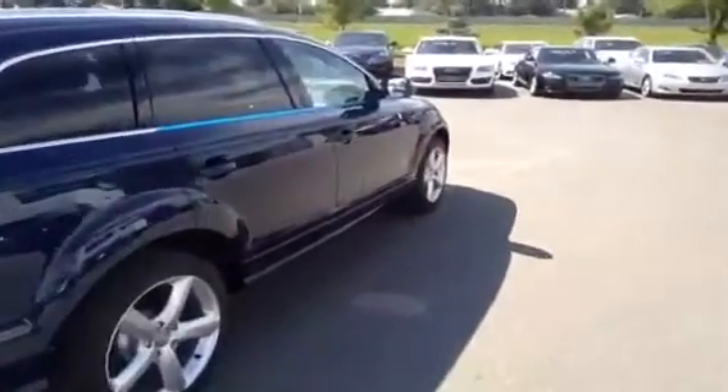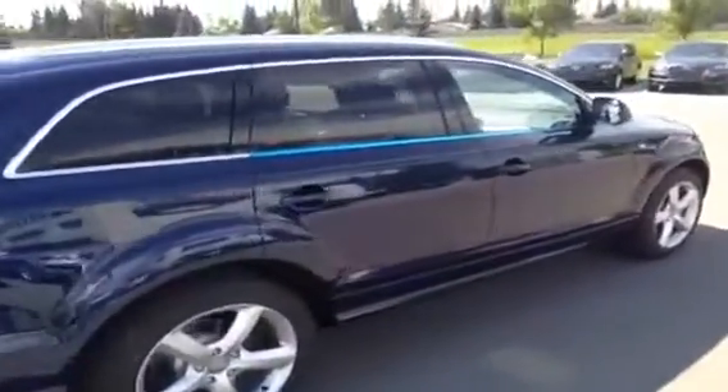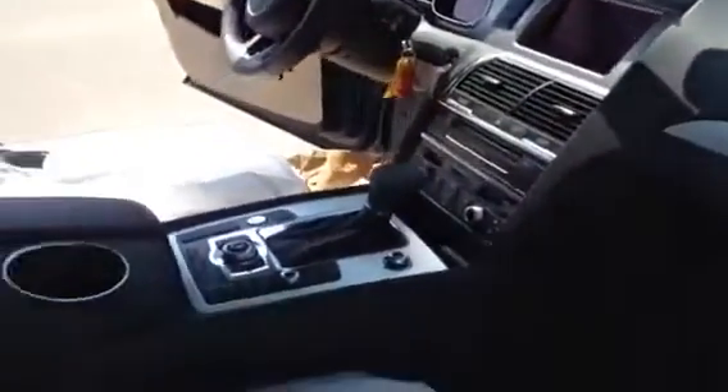We're coming around to the passenger side to take a little video tour of the front passenger interior area. As you can see there's plastic on the floor on this side.